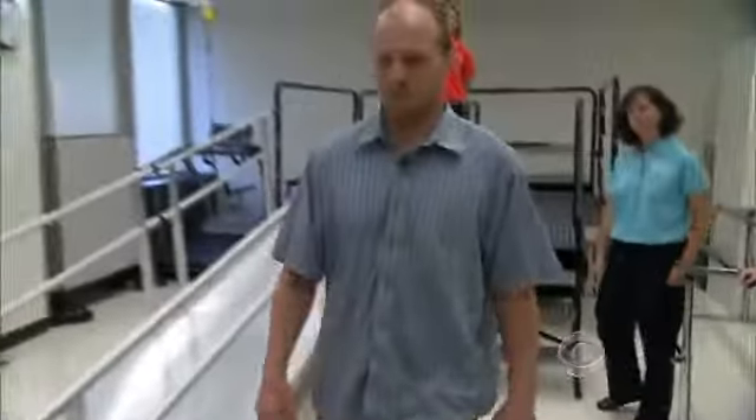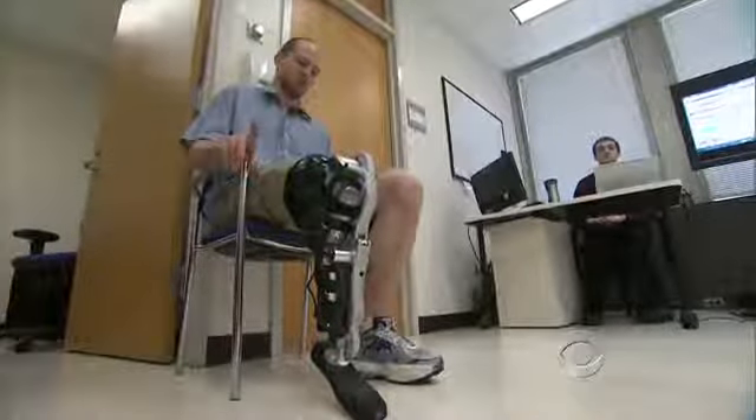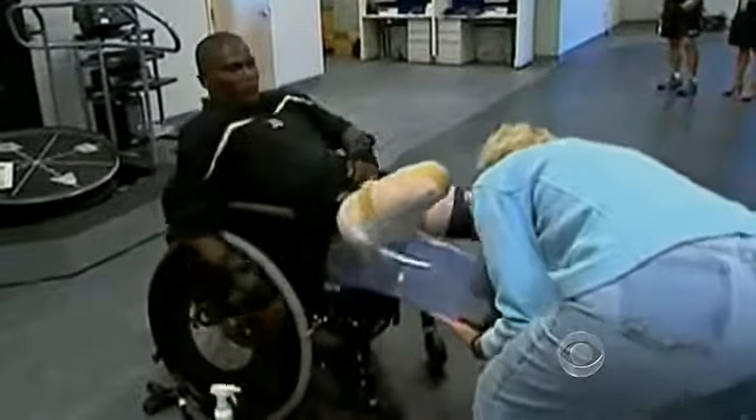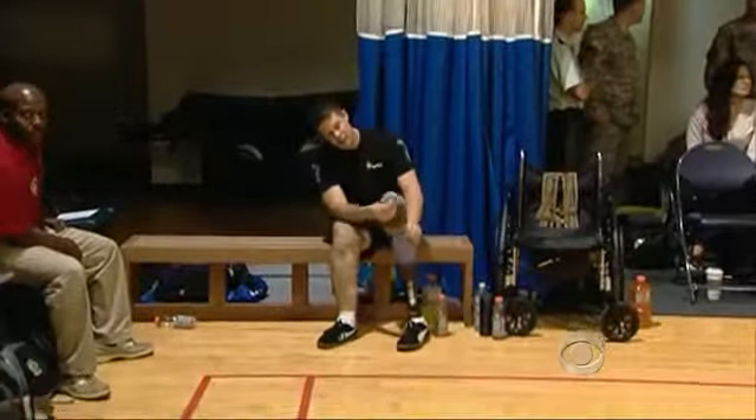It really blew his mind the first time — a pretty amazing experience because he hadn't moved his ankle in a way he could see for two years. The Army funded this research, hoping to improve the lives of the more than 1,200 soldiers and approximately 1 million Americans who have lower leg amputations.